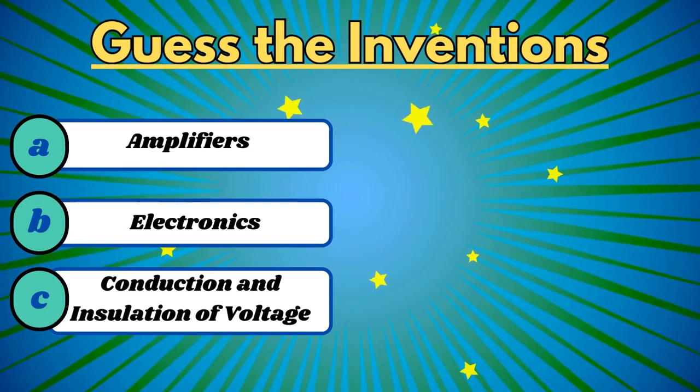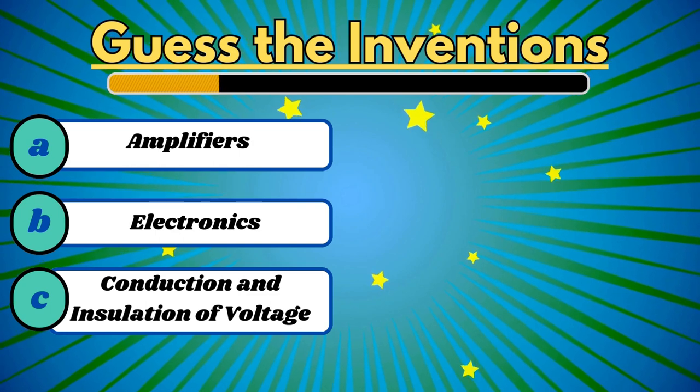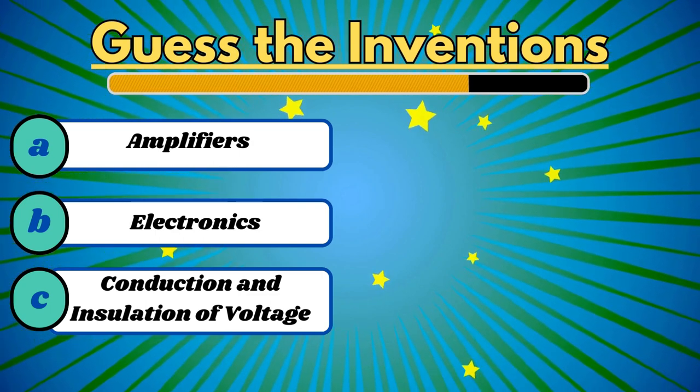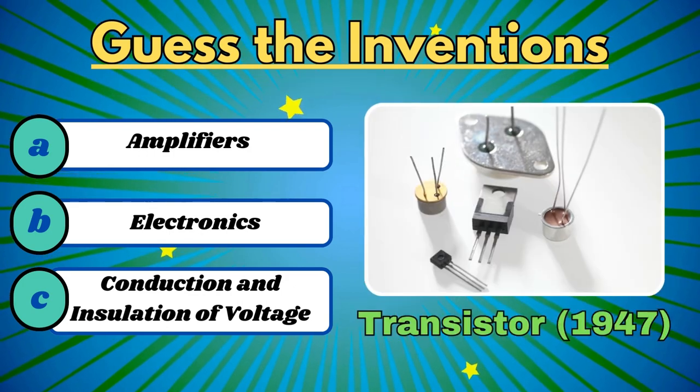And for the last one, this is used in amplifying audio, radio, and signal processing circuits. It's the transistor.